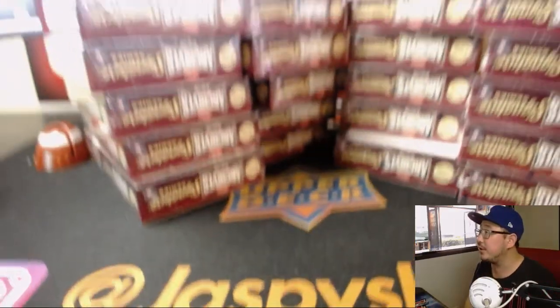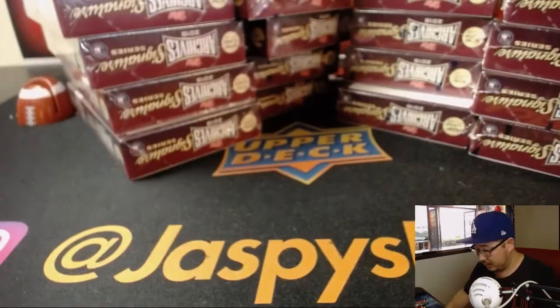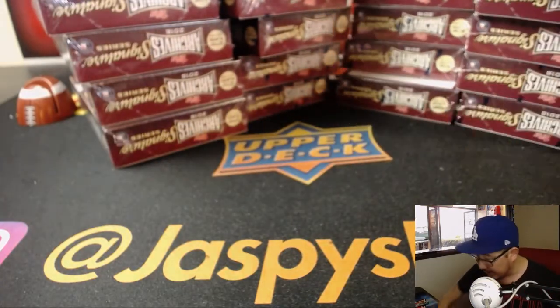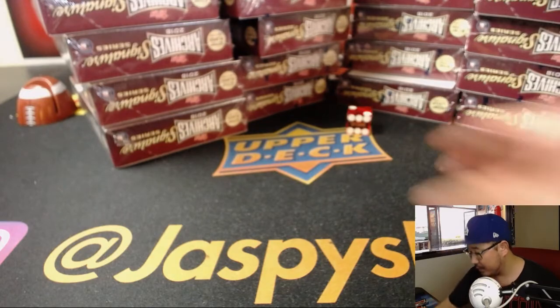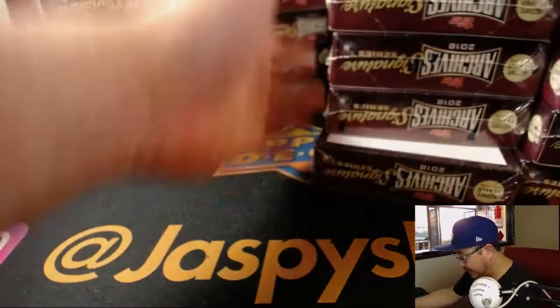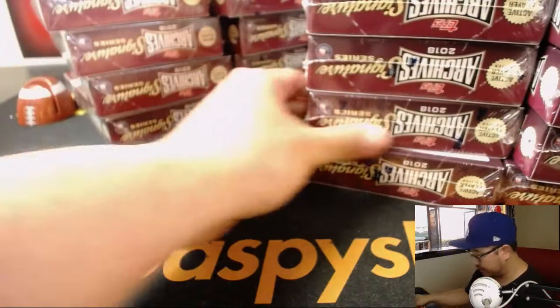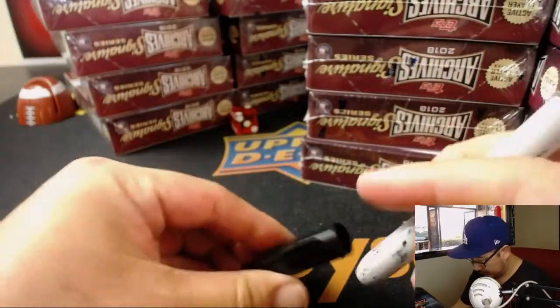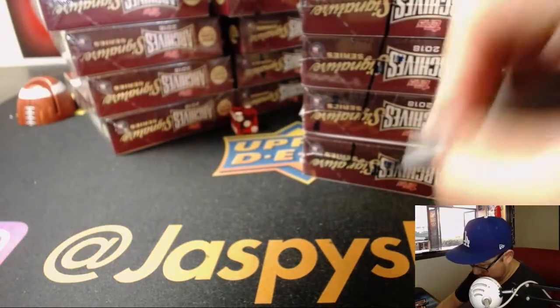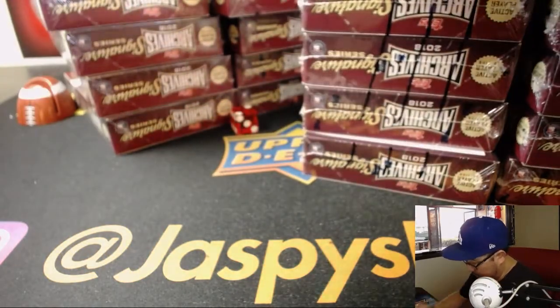Ten boxes right over here — 1, 2, 3 for the left side, 4, 5, 6 for the right side. We'll do the left side, and we'll make Wolverine scratches on the right side so we know they're from the same case.